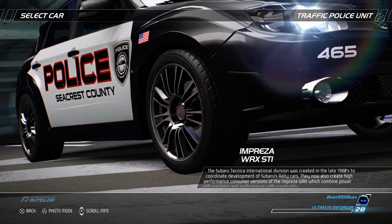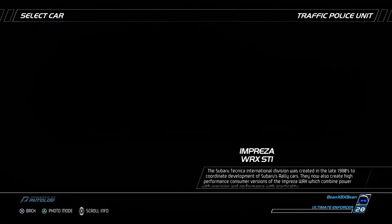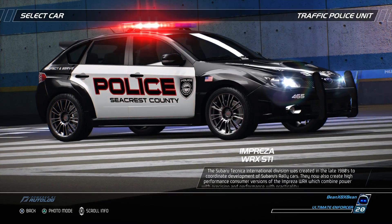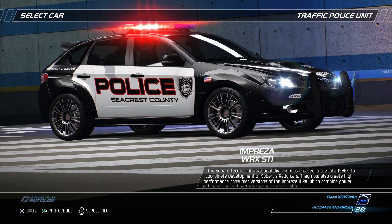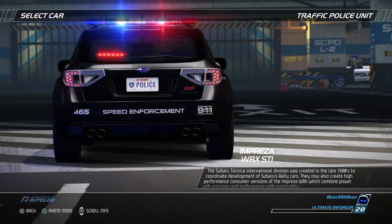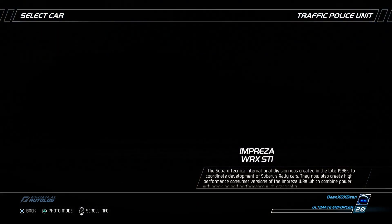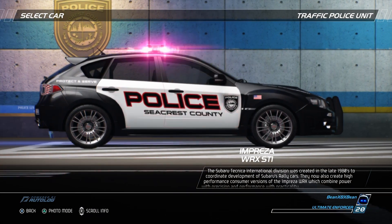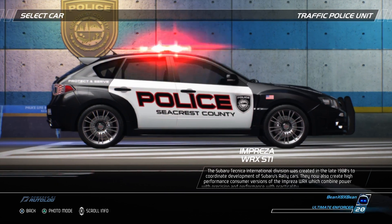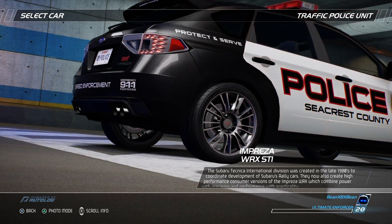The Subaru Technica International division was created in the late 1980s to coordinate development of Subaru's rally cars. They now also create high-performance consumer versions of the Impreza WRX, which combine power with precision and performance with practicality. Power is generated from a 2.5-liter 16-valve boxer engine with turbo and intercooler, generating over 300 bhp at 6,000 rpm, with trademark poise and pin-sharp handling retained at all times.